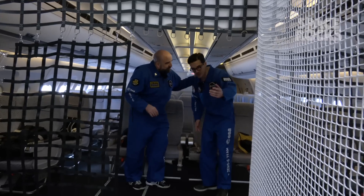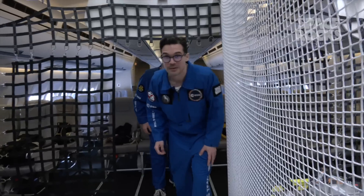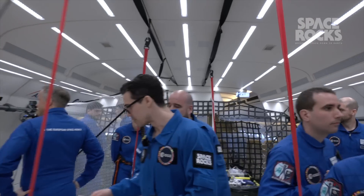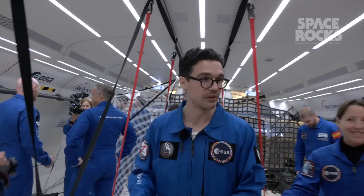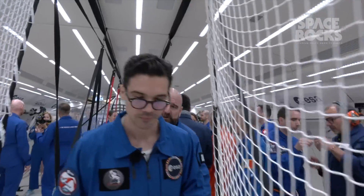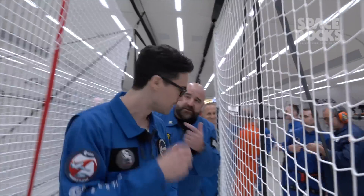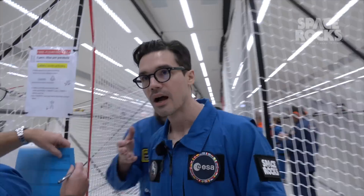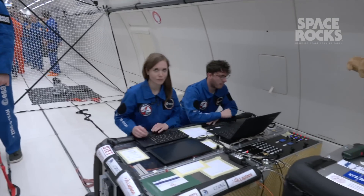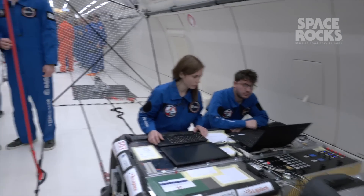So all the astronauts are getting ready to do their training with the different tools. Each one has a different station and they're going to do a few parabolas each at each station, then rotate so they all get a go at everything. The experiments are also turned on — they're preheating, preloading samples, getting all their test subjects ready.